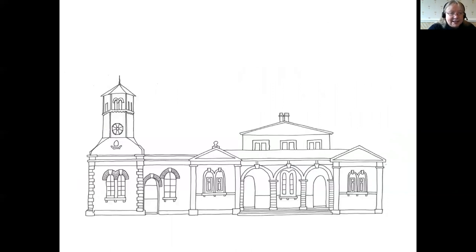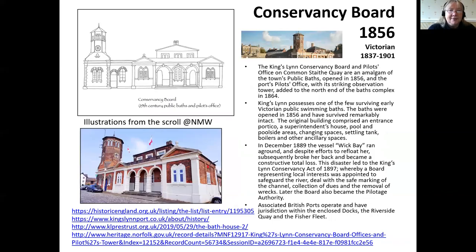This is a truly fascinating building that leads into all sorts of ideas about how people lived in the past — this is the Conservancy Board, a Victorian building down on Common Staith Quay. It grew out of a number of different buildings, including the town's public baths. The whole idea of public baths is fascinating — looking at cleanliness and personal hygiene in the past is very uppermost in our minds in the current circumstances.